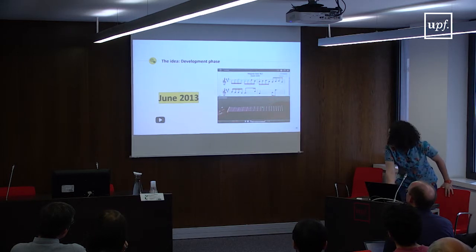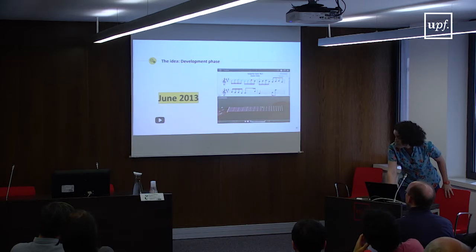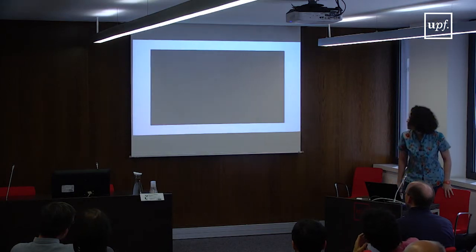We had a fully functioning app that fulfilled all the requirements of what we had envisioned at the beginning of the project. Here's a quick video showing what Songs2See looked like in 2013 — you can find all this information online if you're interested.